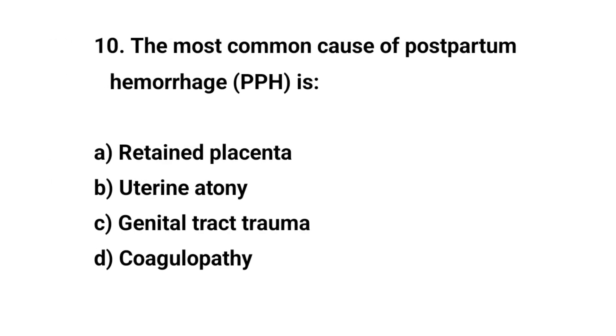Question number ten. The most common cause of postpartum hemorrhage is? The right answer is B: Uterine atony.